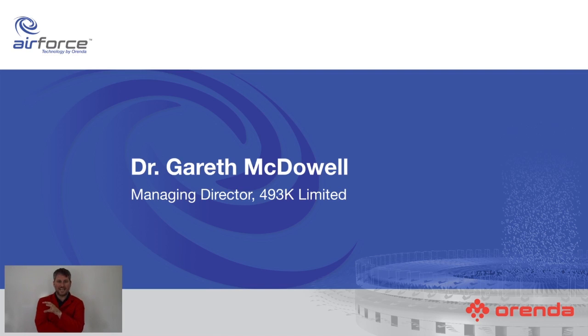You may be wondering why I'm presenting on behalf of Arenda. The answer is very simple. I visited their plant, I was impressed with what I saw, I asked a few too many questions, and now I seem to know enough about this technology to give a presentation to you.